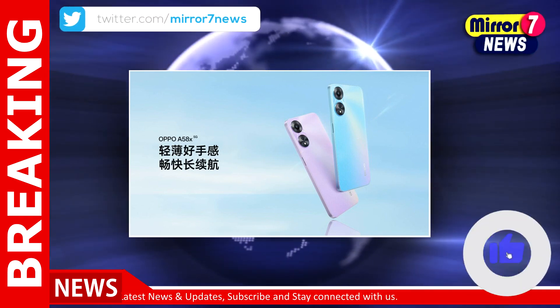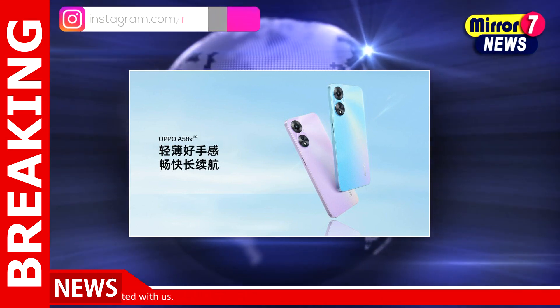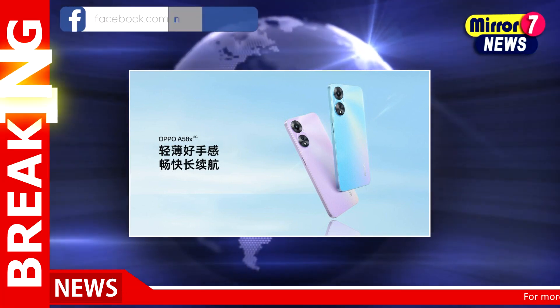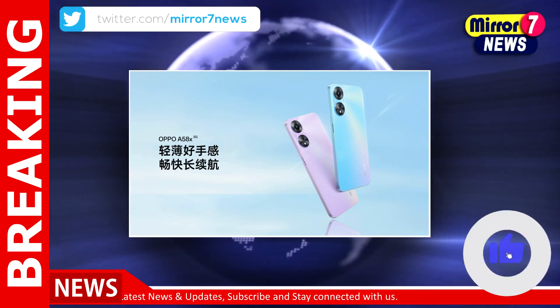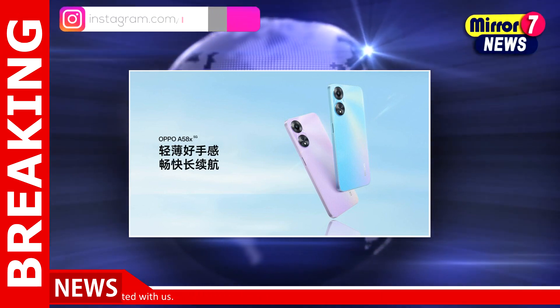The Oppo A58X 5G packs up to 8GB of LPDDR4X RAM and 128GB of UFS 2.2 storage. In terms of cameras, it gets a dual rear camera setup including a 13MP main camera and a 2MP secondary sensor. It also sports an 8MP fixed-focus camera on the front.